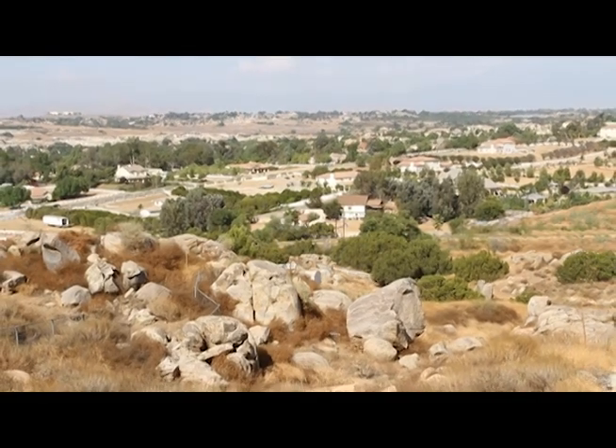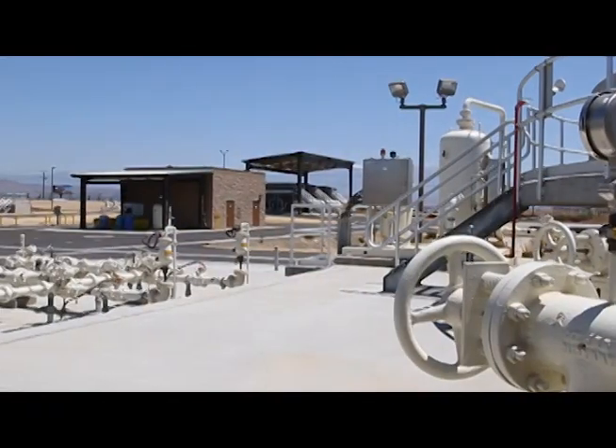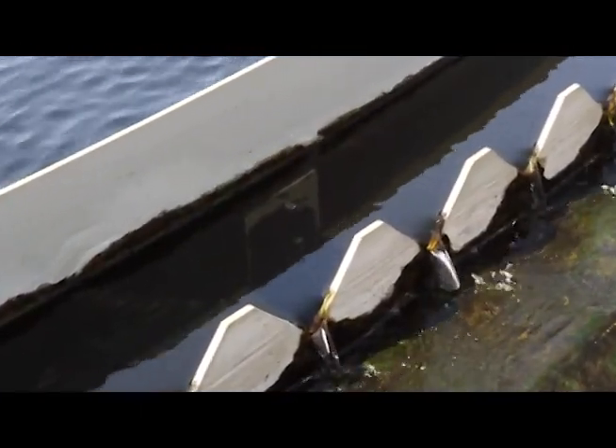In order to meet the demands of our growing community, Western has taken great strides in finding a new affordable and safe water resource. Recycled water is critical for sustainable management of our long-term water supplies.